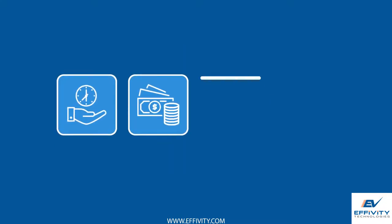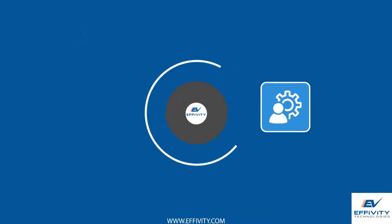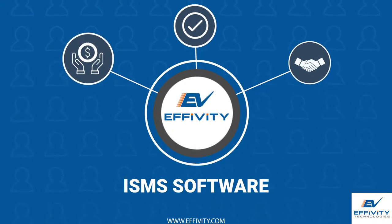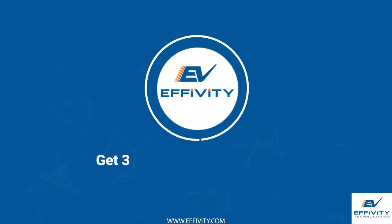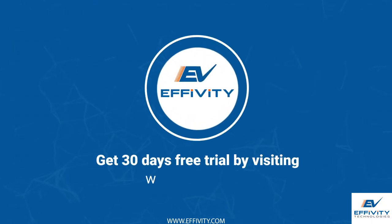Save time, money, effort and resources with EFIVITY, which offers a cost-effective, validated and user-friendly ISMS software. Get a 30-day free trial by visiting www.efivity.com.